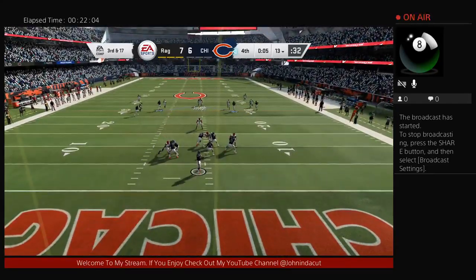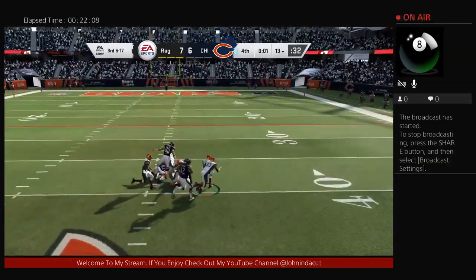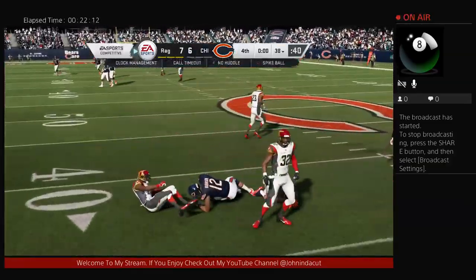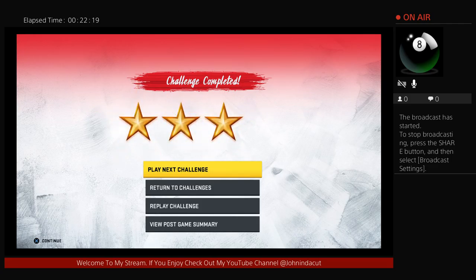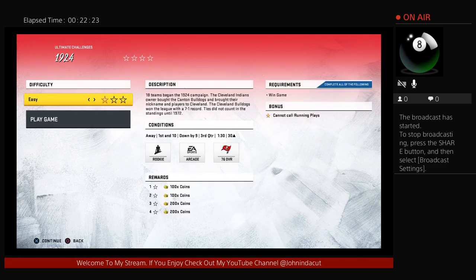Now it's Trubisky — he's going to let it fly. And a crusher — it's intercepted! Picked off by Kareem Jackson. Nice job. I believe that challenge has been met and defeated. Congratulations — good job on this Madden Ultimate Team Solo Challenge.